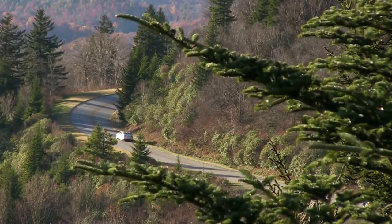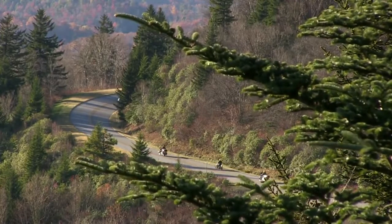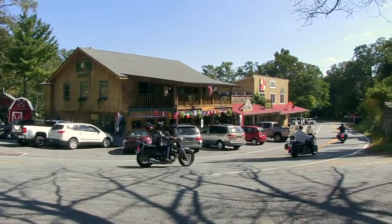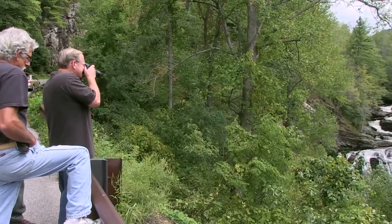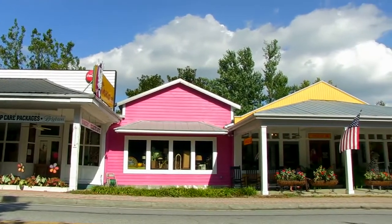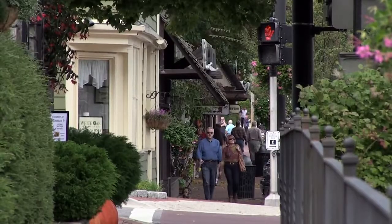Branching off are numerous state and national scenic byways, making the region an ideal road trip for automobiles, motorcycles, and even bicycles. Travelers along the back roads and byways will find unexpected treasures, such as a brightly painted quilt square adorning an old barn. Round another bend, and you might come upon one of the many waterfalls that lace the region. Along the way, you have the opportunity to enjoy the unique culture of the region in its many quaint small towns and villages.